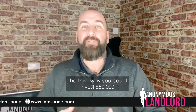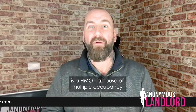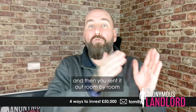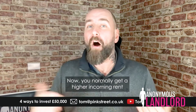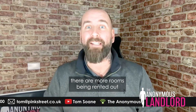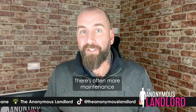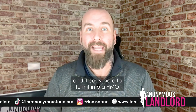The third way you could invest £50,000 is a HMO — a House of Multiple Occupancy. You buy a house and you turn each room into accommodation, then rent it out room by room. You normally get a higher incoming rent from a HMO because there are more rooms being rented out. However, it comes at a higher risk — you have to be more hands on, with more maintenance, more compliance, more legislation, and it costs more to convert.